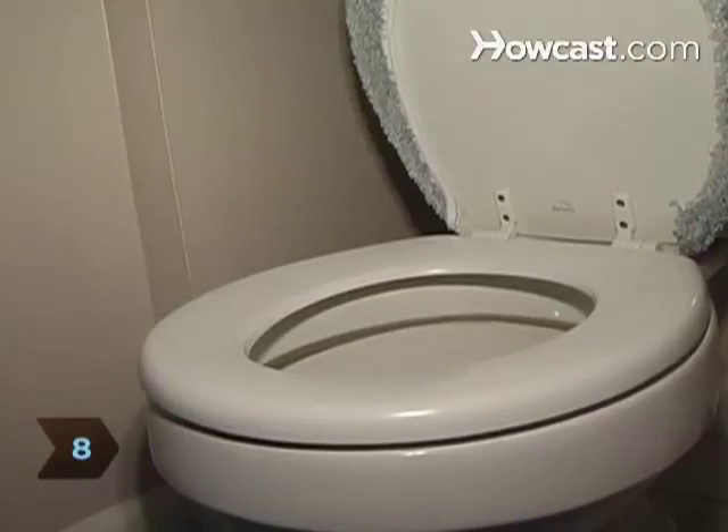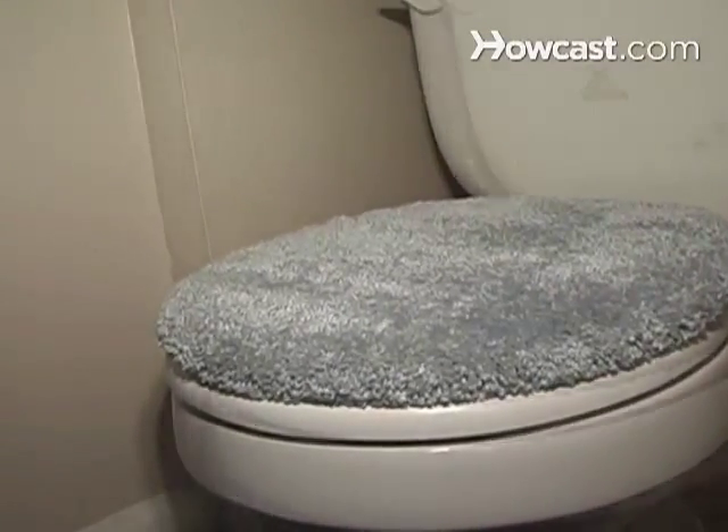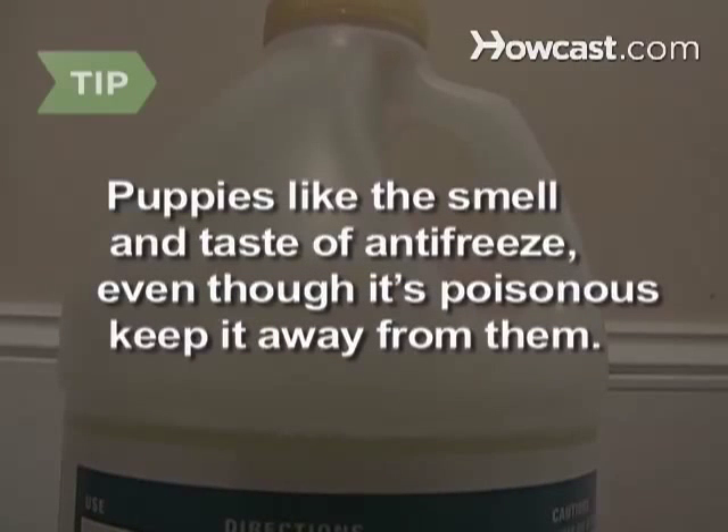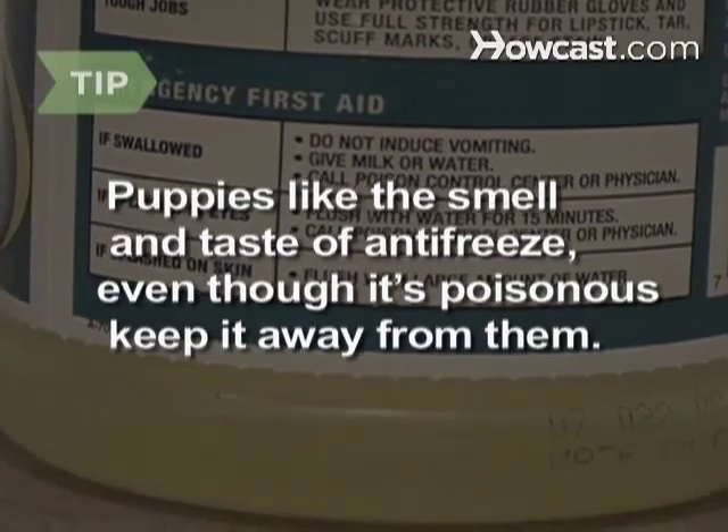Step 8: Puppies have been known to fall into toilet bowls, so keep toilet lids down if the bathroom door is open. Puppies like the sweet smell and taste of antifreeze, even though it's poisonous, so be especially careful to keep it away from them.